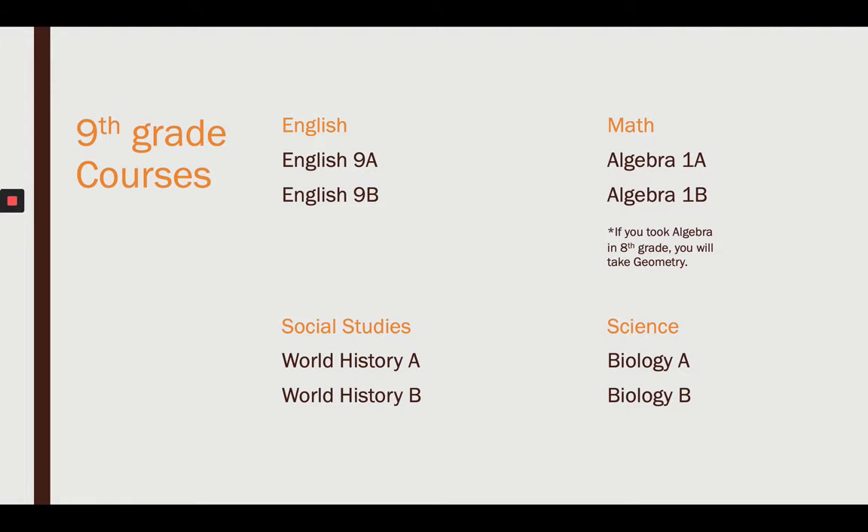Let's break it down by grade level. Next year in English, you are going into English 9A and 9B. In math, Algebra 1A and 1B — unless you're in algebra right now as an eighth grader, in which case you'll be going into Geometry A and B. Social studies: World History A and B. And science: Biology A and B.